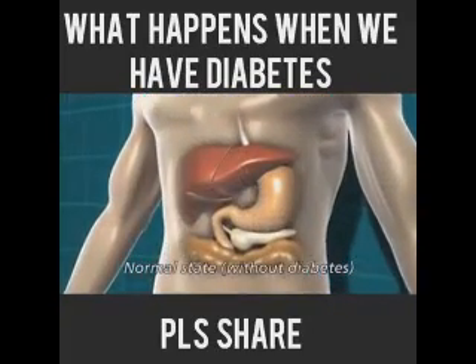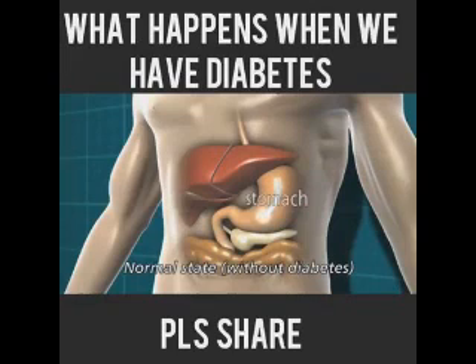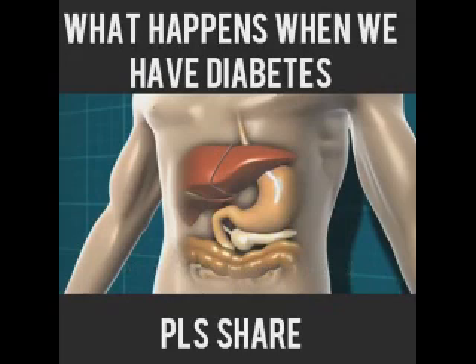When you eat food that contains carbohydrates, it's broken down in the stomach and digestive system into glucose, which is a type of sugar. We need glucose from food because that's what gives us energy. Carbohydrate-containing foods are things like starchy foods, sugary foods, milk and some dairy products, and fruit.